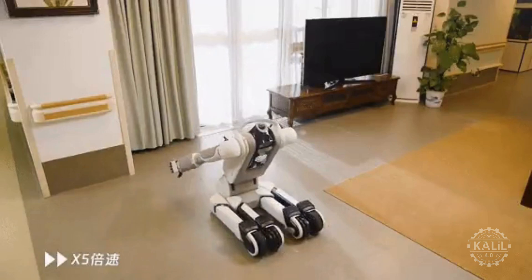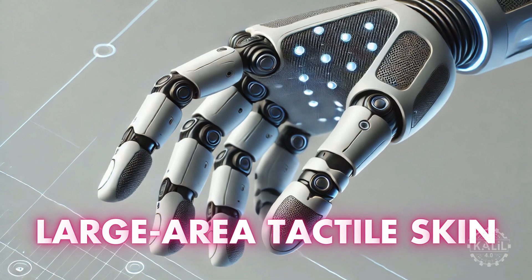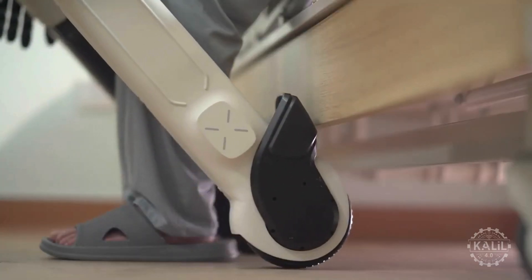The robot senses and interacts with objects with its large-area tactile skin. Tencent says the robot's safety features ensure safe interactions between people and robots in real-world settings.